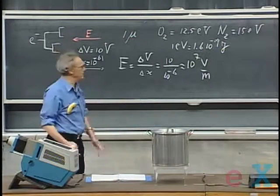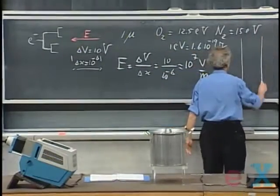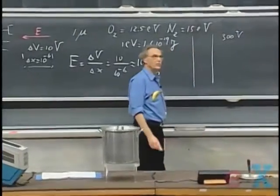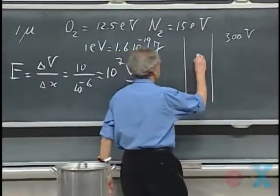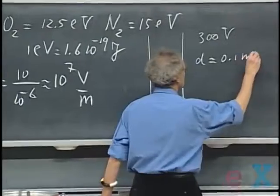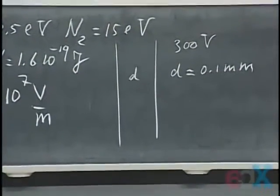If you had two parallel plates and you brought those plates closely together, and suppose they had a potential difference of three hundred volts, then you would reach an electric field of three million volts per meter when the distance d is about one-tenth of a millimeter. That's when you expect spontaneous discharge between these two plates.